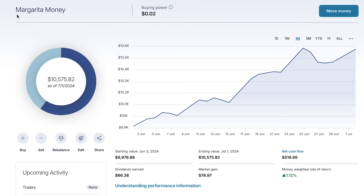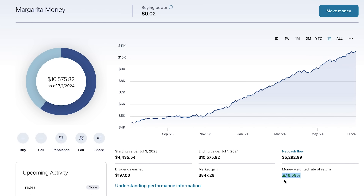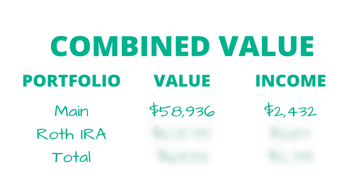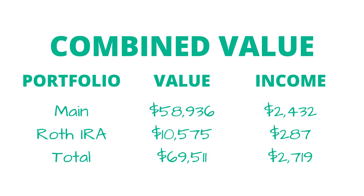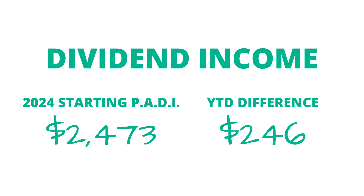Moving on to my Roth IRA over on M1 Finance, which I call Margarita Money — this is currently sitting at $10,575, so we are officially in the five-figure club with the Roth. In the last month I saw a slight gain of about 1.1%, leaving me with a near 8% return so far in 2024 and a 16.6% return in the last 365 days. Taking my main taxable account at $58,936 generating $2,432 of annual dividend income, and adding that to this Roth IRA at $10,575 generating $287 of income, that brings me to a combined total portfolio value of $69,511 with annual dividend income now sitting at $2,719 — a $54 gain compared to last month and $246 added to projected annual income year-to-date.